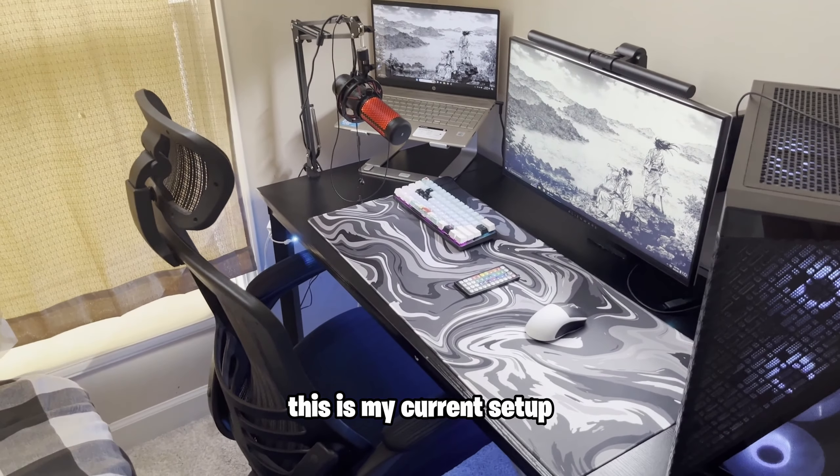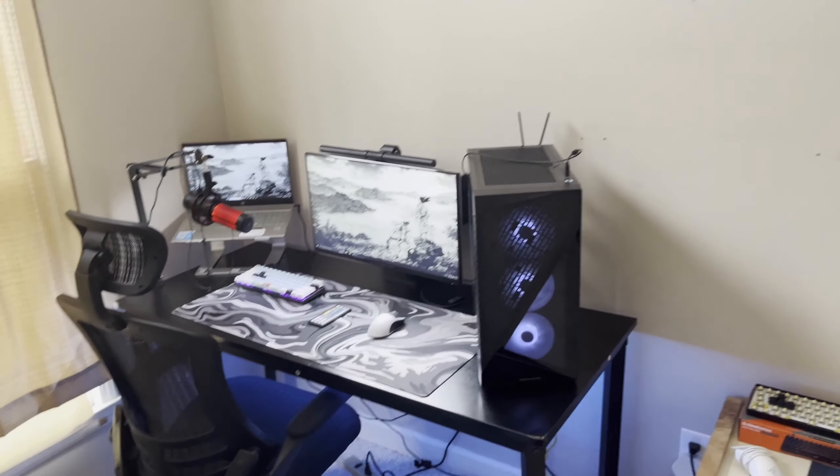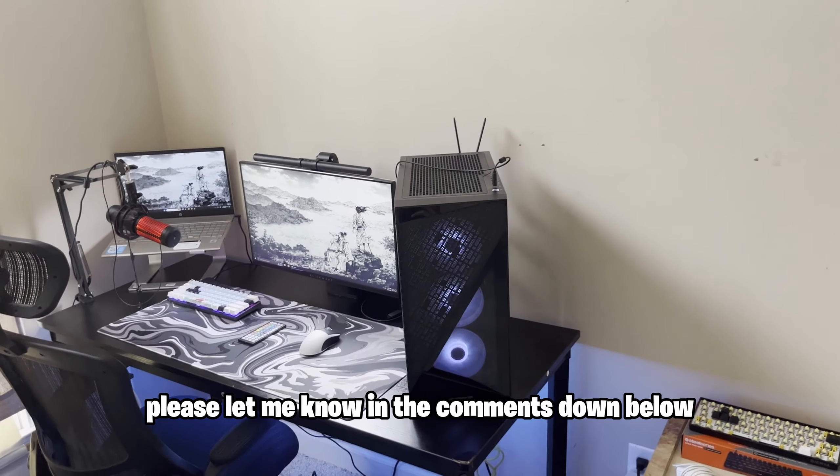This is my current setup, but as you can see, it's pretty plain. I don't know what to add to this wall, but if you have any suggestions, please let me know in the comments down below.